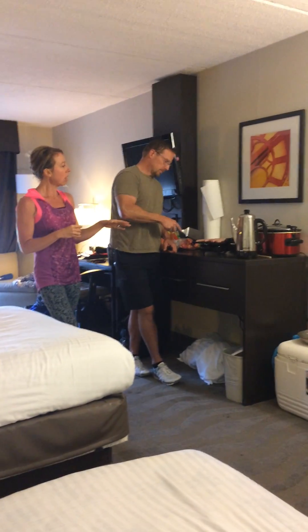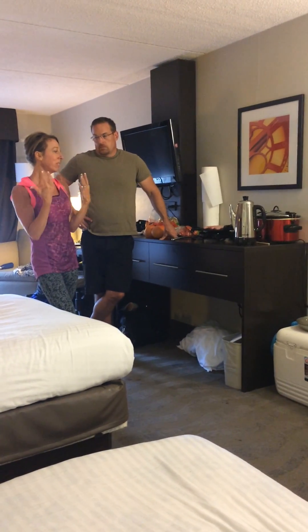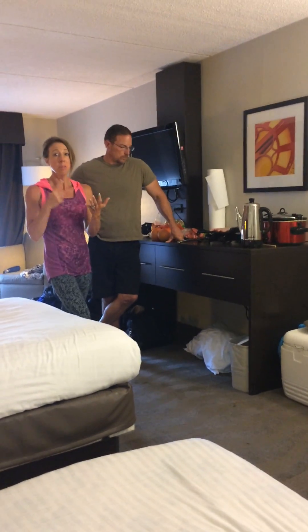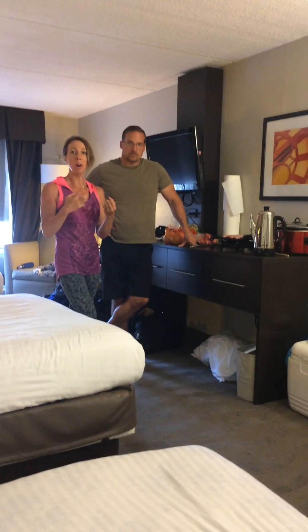You've done pancakes, meat, and eggs on the hot plate — what else? Really, the sky's the limit cooking in your room. It's all relative to the amount of time you want to put into it, the finances, and your access to foods where you are.